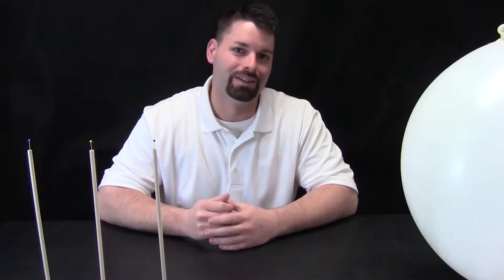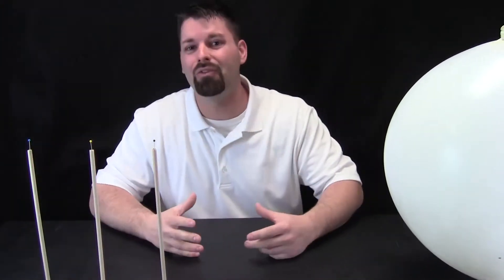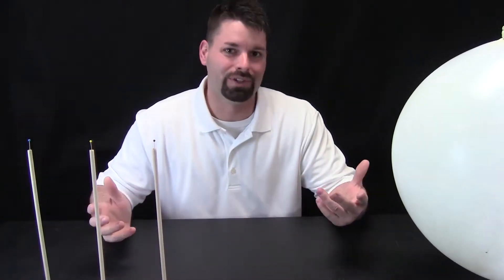Hi, I am Jared and welcome to Fun Science Demos. The big idea today is big. We want to look at how big our planets are compared to the Sun and how far away they are from the Sun.